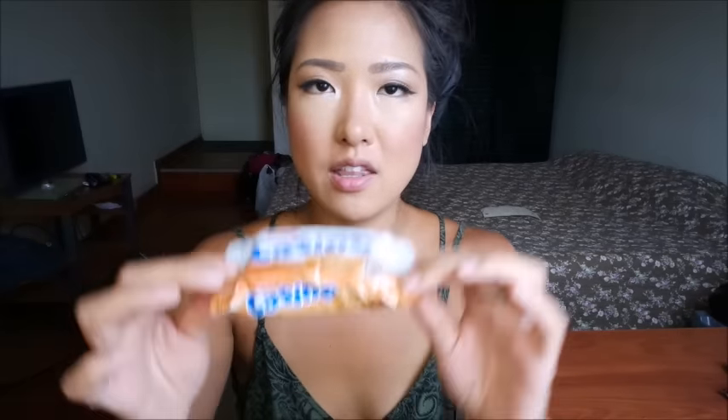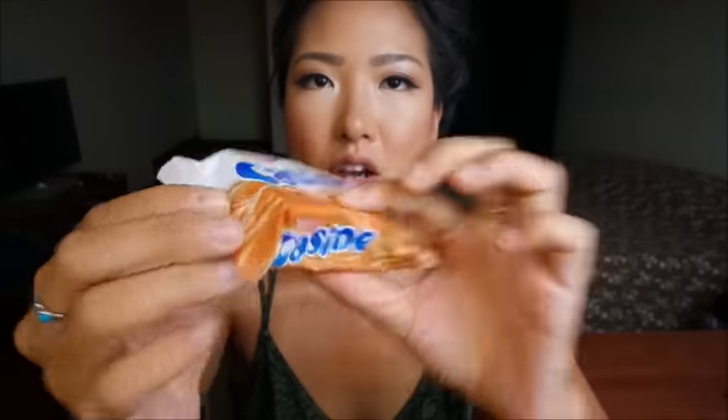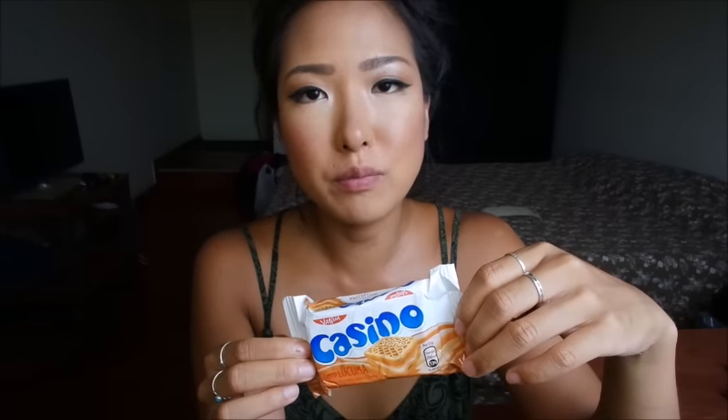The next thing I have are these Casino cookies and I picked these up because they are the lucuma flavor. Lucuma is a native fruit in Peru and you can find many things that are lucuma flavored — from cookies to ice cream, popsicles, and many other things. I haven't actually found a fresh lucuma, so I don't know what the fresh fruit tastes like, but things flavored with lucuma so far have tasted a little bit like chestnuts.